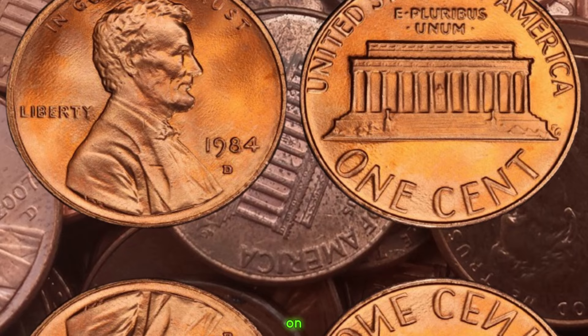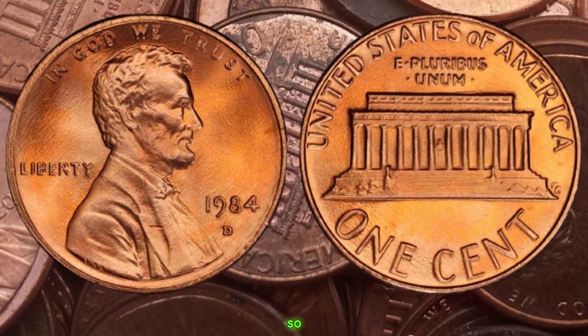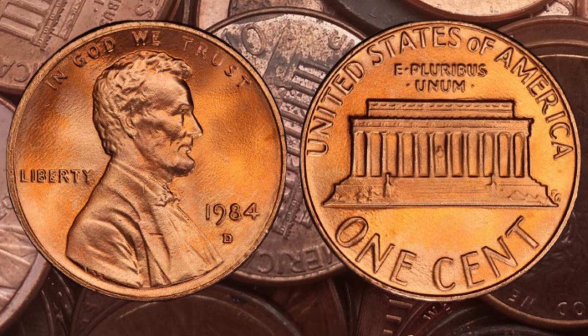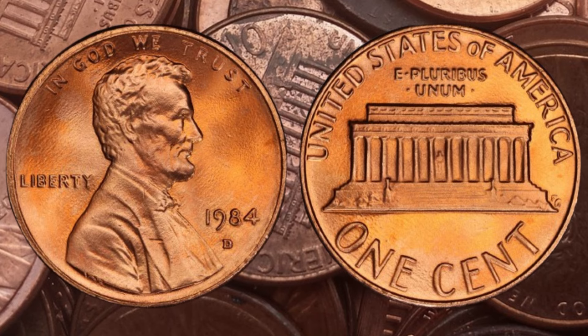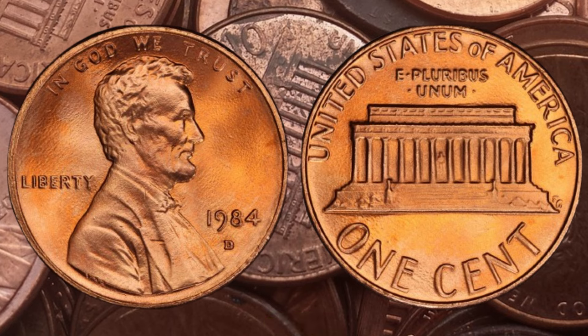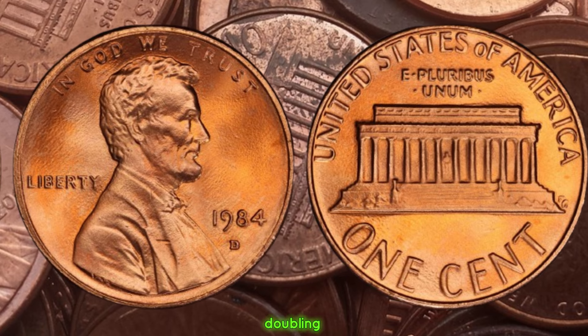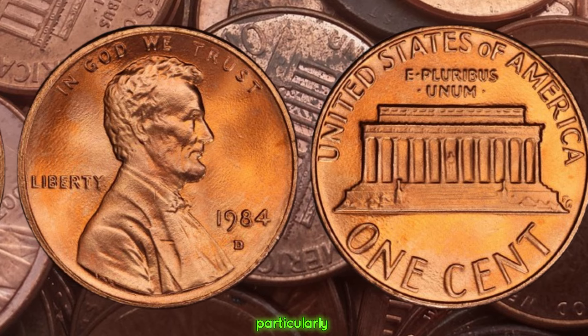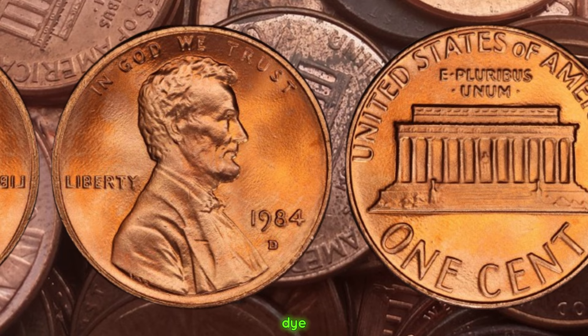We have an exciting topic on our hands — the 1984 D Lincoln penny, rumored to be worth a small fortune. The 1984 D penny has garnered attention among collectors due to a unique error that occurred during its minting process. Some of these pennies were struck with a double die error, resulting in distinct doubling of certain elements, particularly noticeable in the lettering and date on the coin. This error occurred due to a misalignment during the die creation process, creating a fascinating anomaly that makes these coins highly sought after.